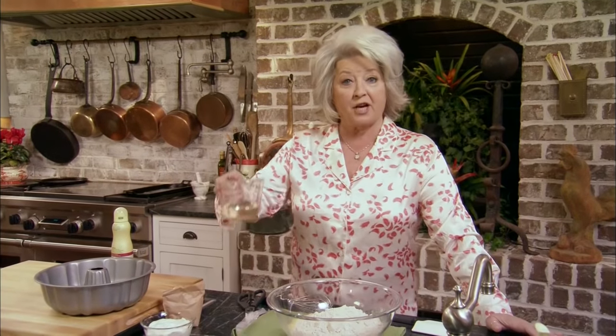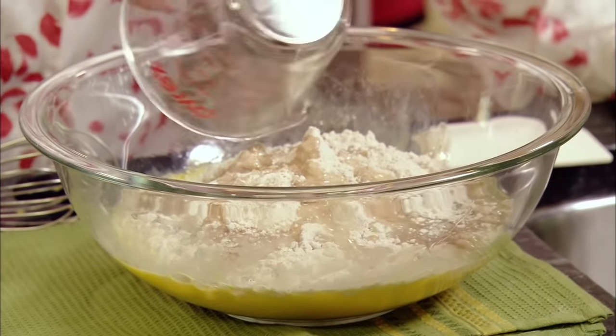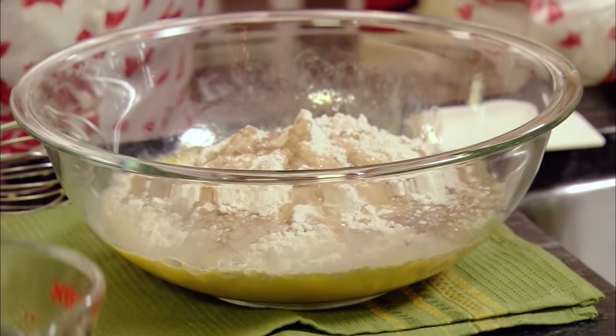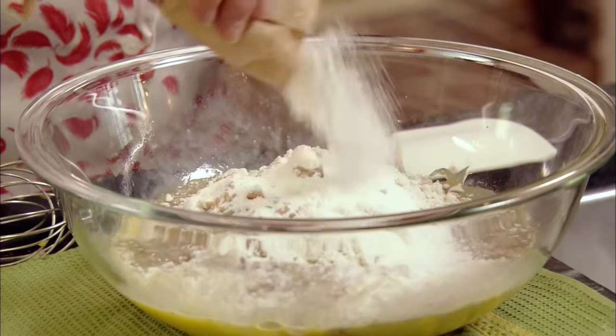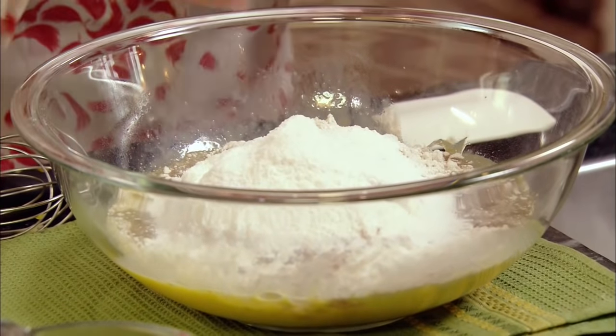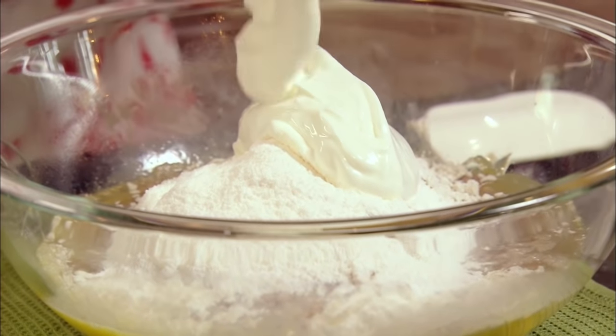I'm going to add a half a cup of vegetable oil — it's going to make it so moist and delicious. Now to our dish I'm going to add a small package of instant vanilla pudding. And one more ingredient that's going to make this real, real moist is one cup of sour cream. It has a wonderful, wonderful flavor.